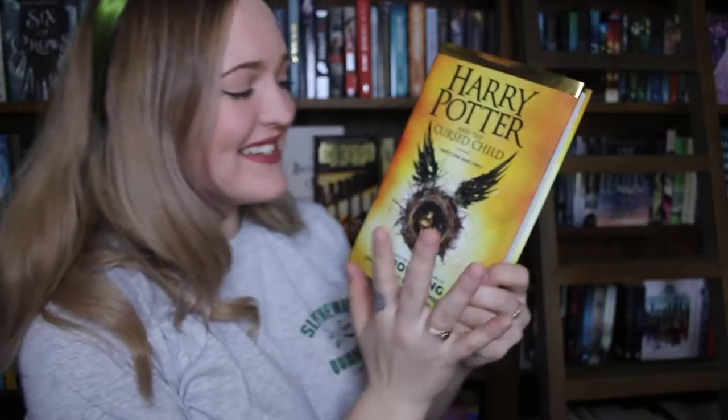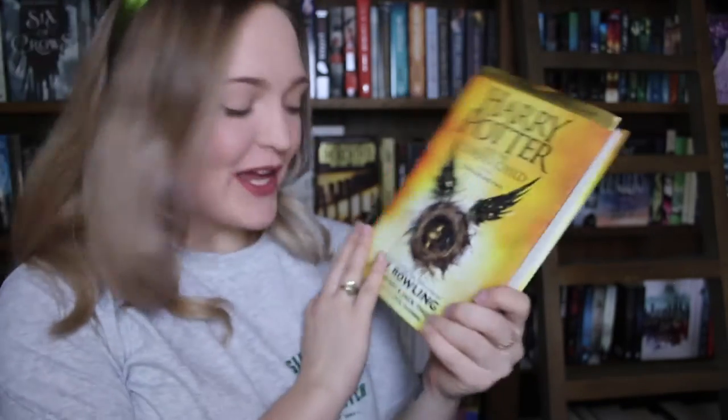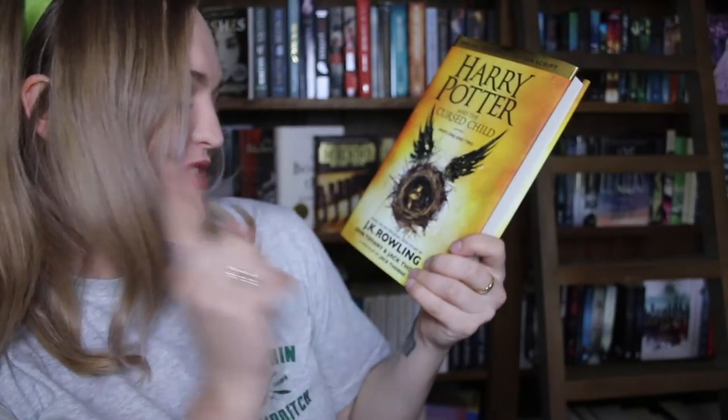So Harry Potter and the Cursed Child is here! Part 1 and 2 by J.K. Rowling and Jack Thorne and John Tiffany. A lot of J's that are part of that author trio.